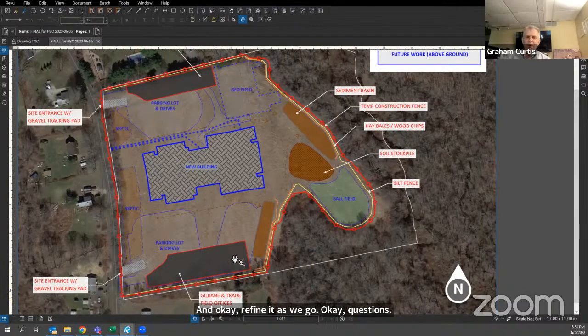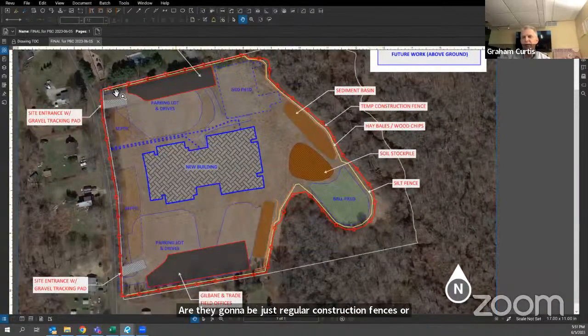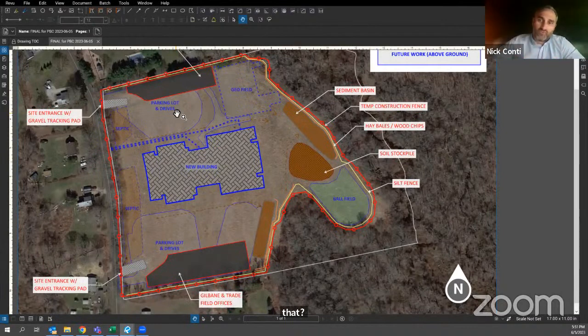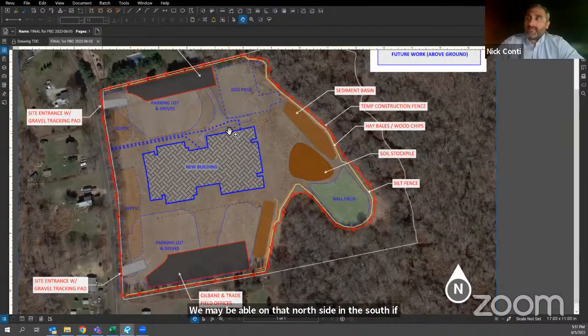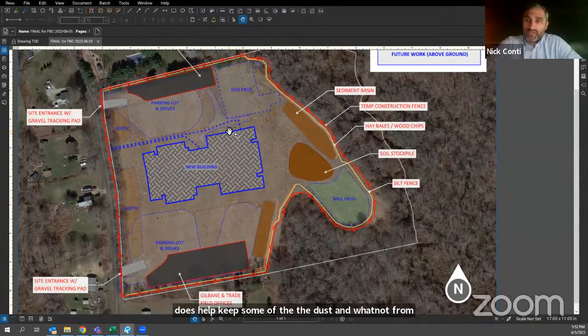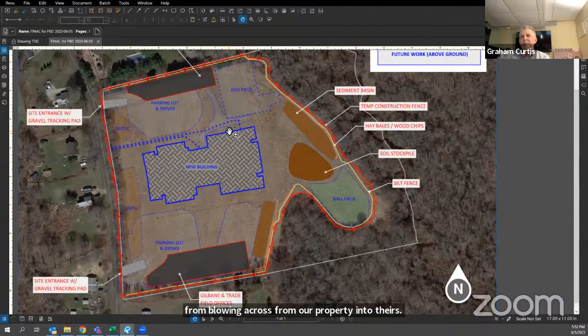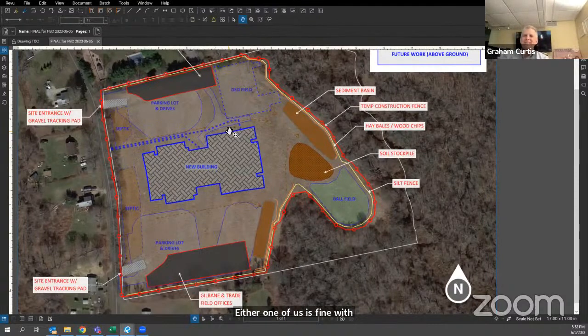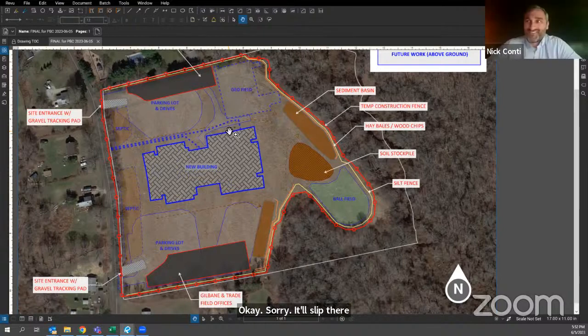Will the fences to the north and south be regular construction fences, or can we get a visual screen? Yes — it'll be a six-foot high driven fence with a red scrim running full height for visual privacy. On the north and south sides we may be able to go seven or eight feet high if desired. It also helps keep dust from blowing onto neighboring properties.